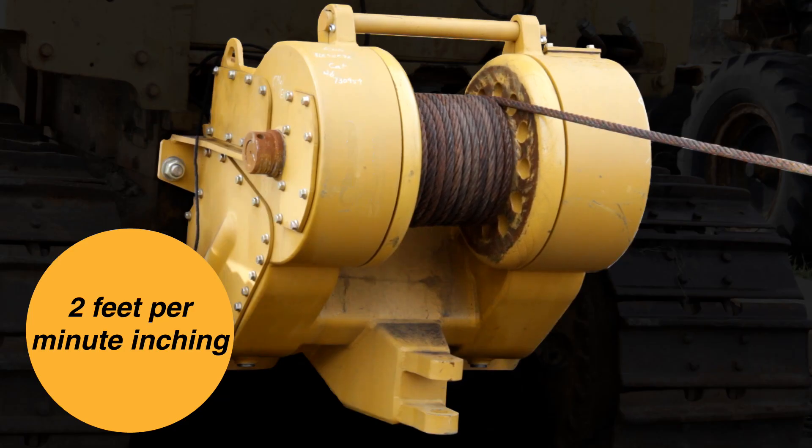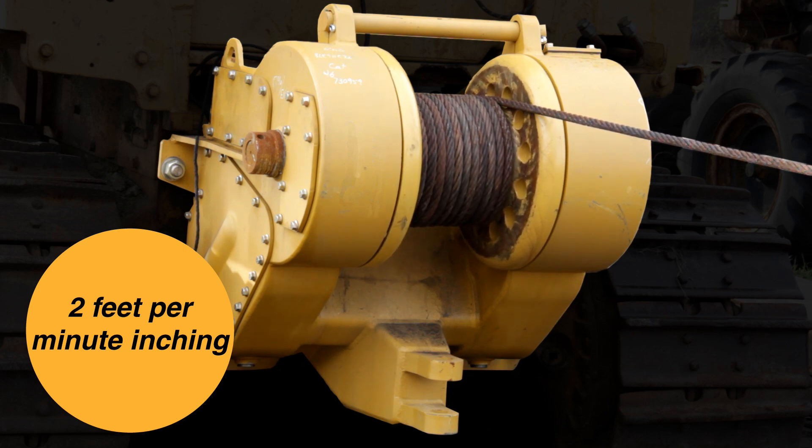The new control program allows for precision inching as low as two feet per minute, rivaling the precision inching of a hydraulic winch.